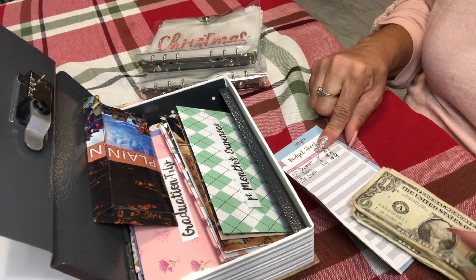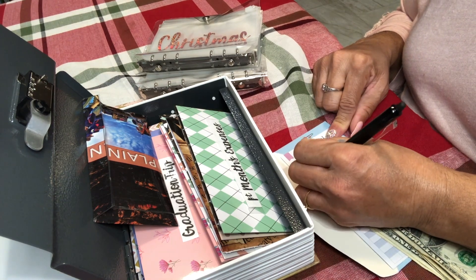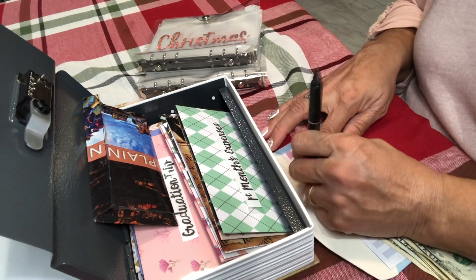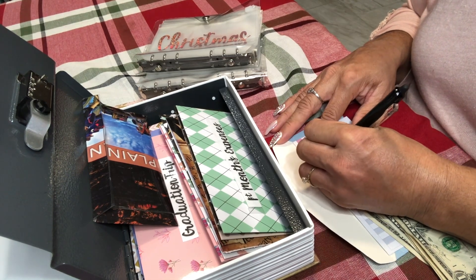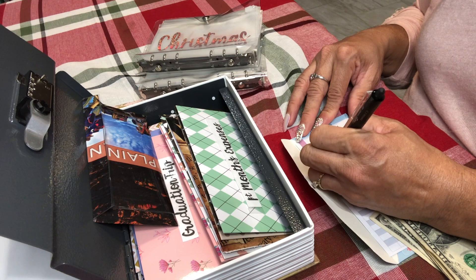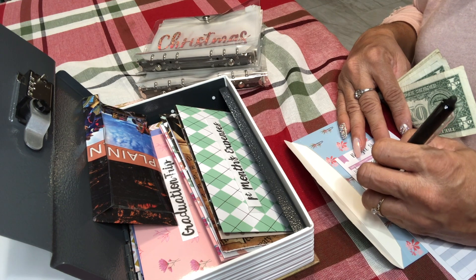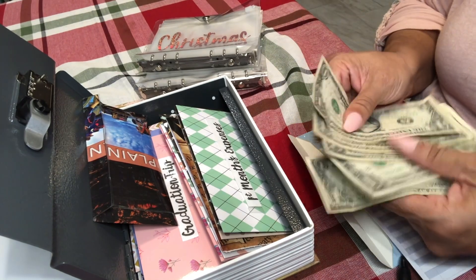I need to adjust this because what's recorded is not what's in here. I'll use December 5th as the last date. I love these erasable pens. So today is December 11th — cash in, six dollars, balance of six dollars. We'll start over again.